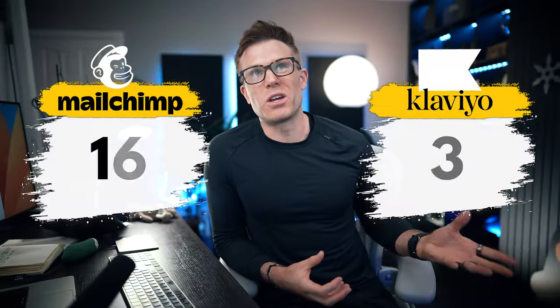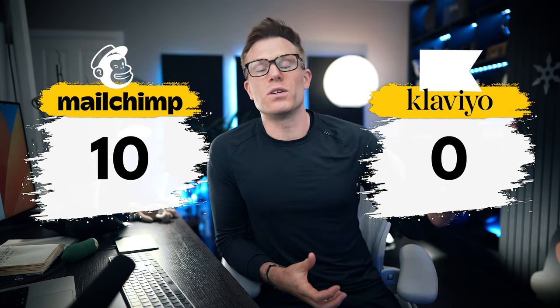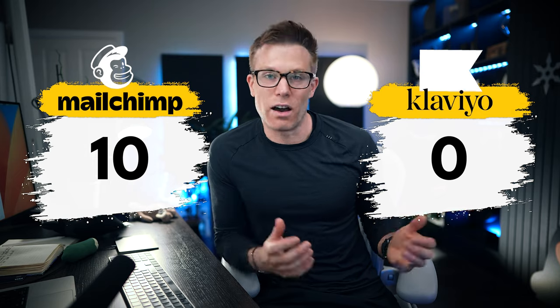So who wins? Historically Klaviyo was much more complex and much more difficult to use, while MailChimp was primarily designed for simplicity. While MailChimp has probably got a little bit more complex as it's added more functionality, Klaviyo has got simpler. So I'm going to call this a tie — 10 points each.